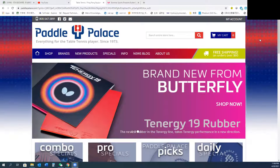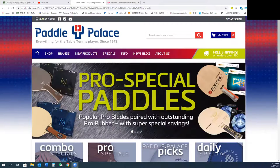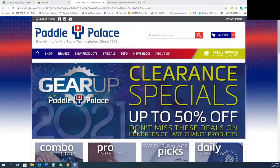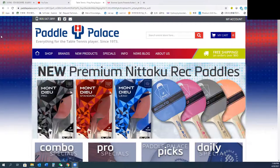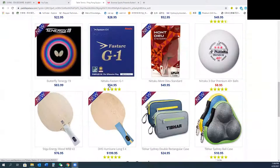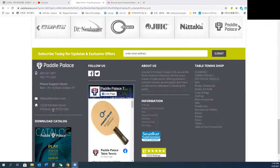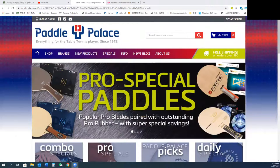Let's talk about two websites to order table tennis equipment in the United States. The most common website people order ping pong paddles from is Paddle Palace. This is the website, paddlepalace.com. This company is in Portland, Oregon, on the west coast of the United States.